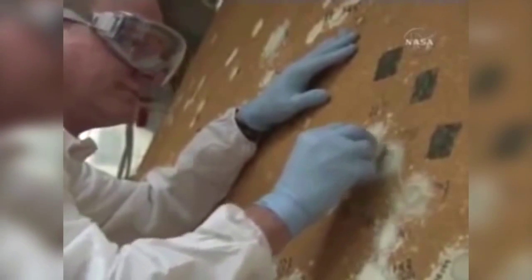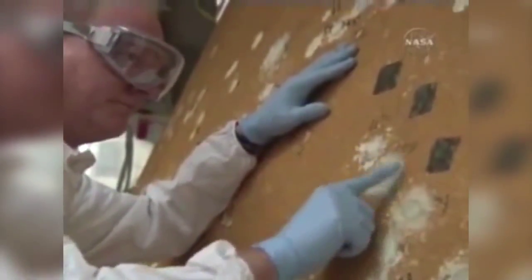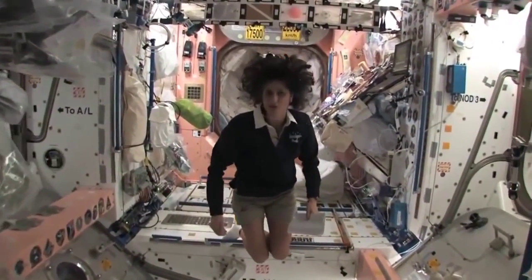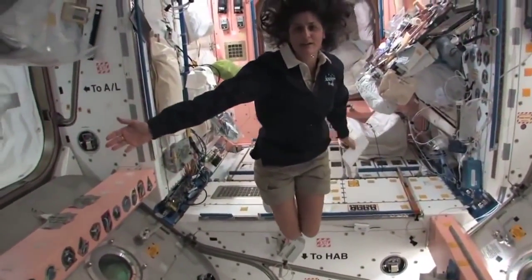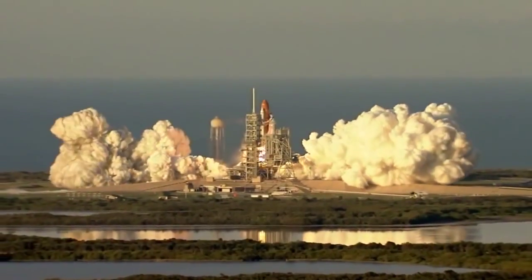I was a rookie astronaut set to launch on Atlantis with the STS-117 crew. I had barely trained with these guys — only once in an eight-hour sim — because my original flight, STS-118 on Endeavour, had been moved due to hail damage on an external tank. Then Sunita Williams was locked in space accumulating too much radiation, so they needed to move Clay up to STS-117 to fly in June rather than August. I found myself on STS-117 ready to launch on June 8th, 2007.